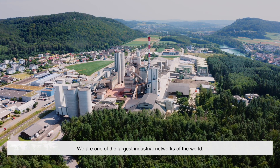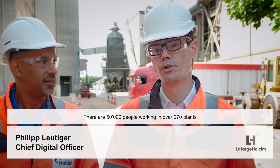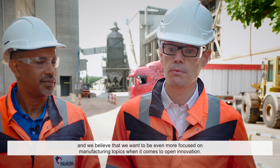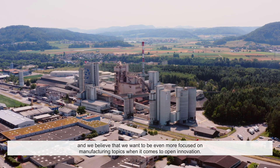We're one of the largest industrial networks in the world. There are 50,000 people working on over 270 plants across the globe. And we believe that we want to be even more focused on manufacturing topics when it comes to open innovation.